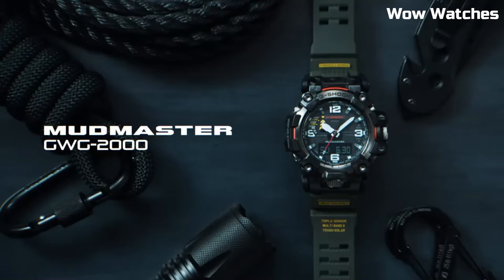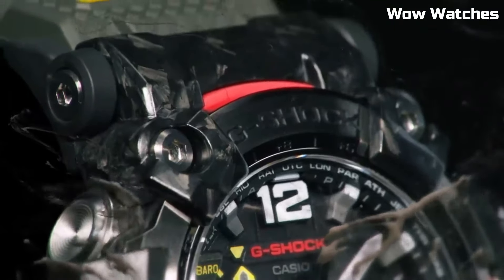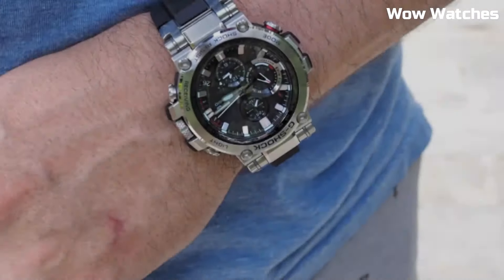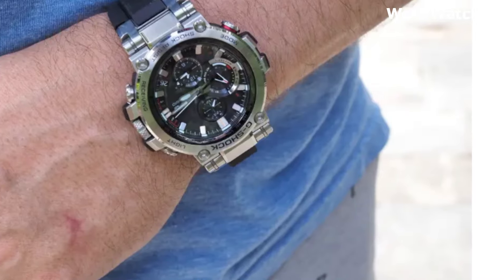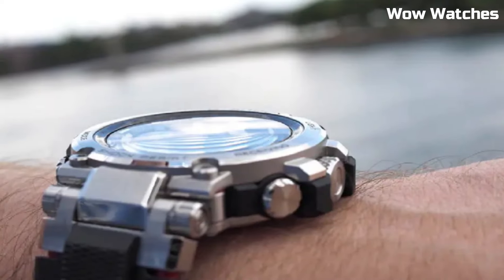Hello, everyone. Today I am going to show you the top best expensive Casio G-Shock watches for men of 2023 based on specifications. Please subscribe to my channel for more videos and press the bell icon button for new video notifications.